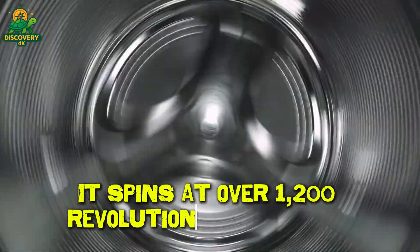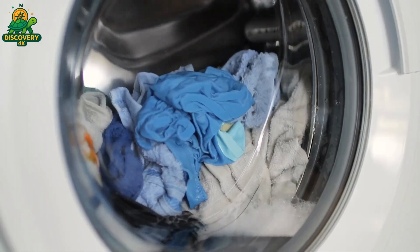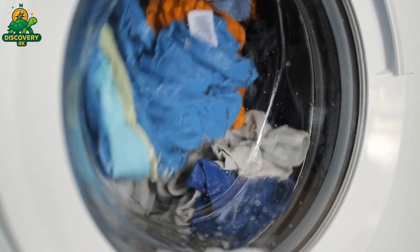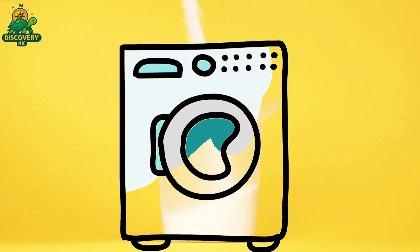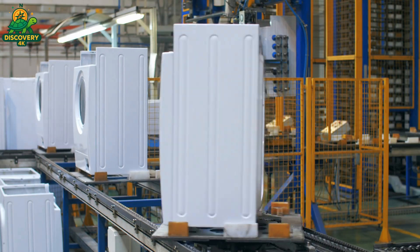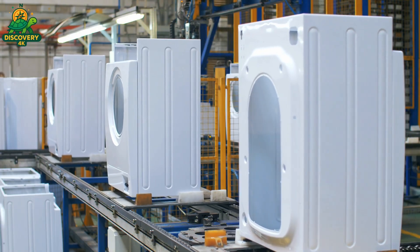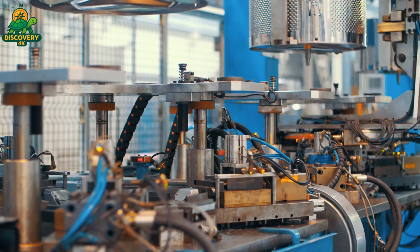It spins at over 1,200 revolutions per minute. It handles over 20 pounds of soaking wet fabric without breaking a sweat. It blends software, sensors, and sheer mechanical force to perform a task we depend on every single day. But behind this everyday convenience lies a world of laser precision, robotic engineering, and industrial strength. This is not just a washing machine — this is a triumph of modern manufacturing.